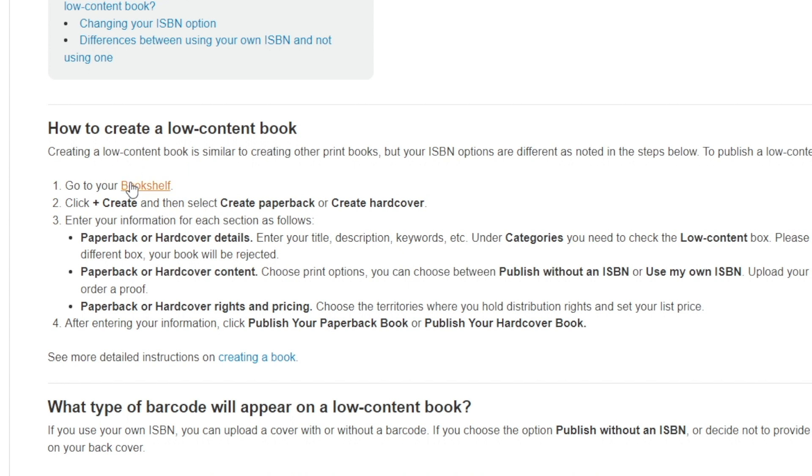First off, you need to go over to your bookshelf. Then you will have the option to choose between a paperback and the hardcover. This is where you get to enter your information. Once you're done with that and you have uploaded your content, such as the print options, and you're also done with the pricing, you get to publish your paperback or hardcover book and you're good to go.